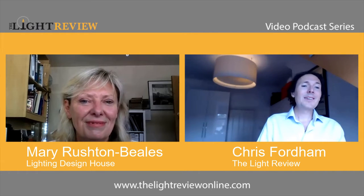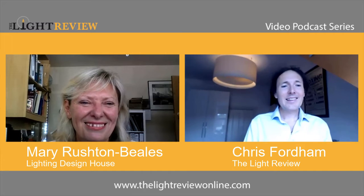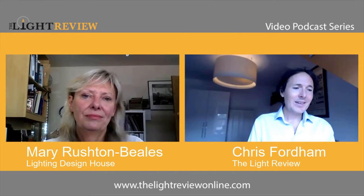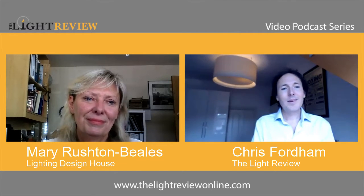For the light review, this is Barry Rushdabill from Lighting Design House, and she is the most prominent lighting designer in the UK for many, many years — residential, architectural — and she's going to give us a take on the conundrum of specifying decorative lighting.